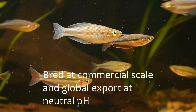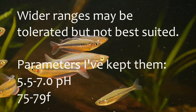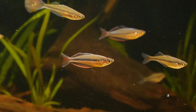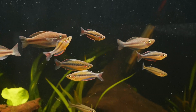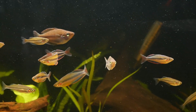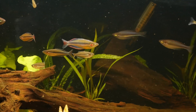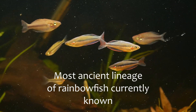In my own experience, they can be kept between 5.5 to neutral pH and temperatures ranging from 75 to 79 degrees Fahrenheit. Hotter temperatures can age and burn them out quicker. The part I find most fascinating about this species is that it's genetically distant and the most ancient lineage of rainbow fish currently known to science.